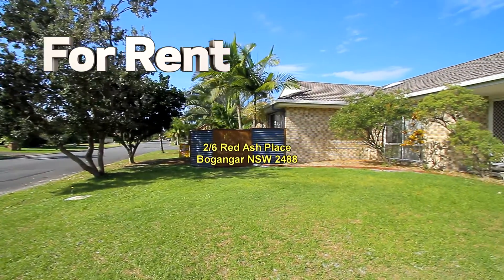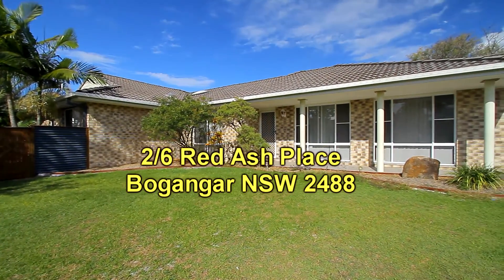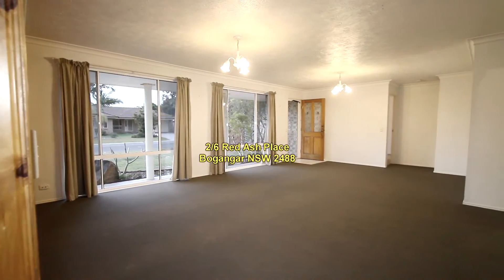Here's a great opportunity to rent a spacious three-bedroom duplex with its own street frontage at Cabaretto Beach. Two-stroke six red-ash place — three bedrooms, two bathrooms, as well as a single garage.